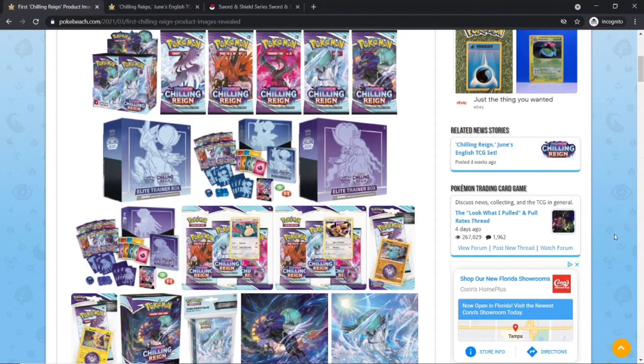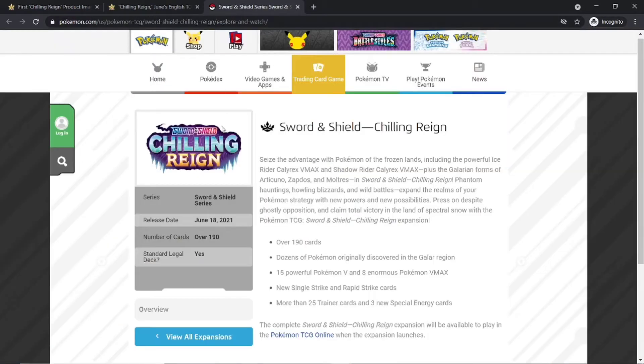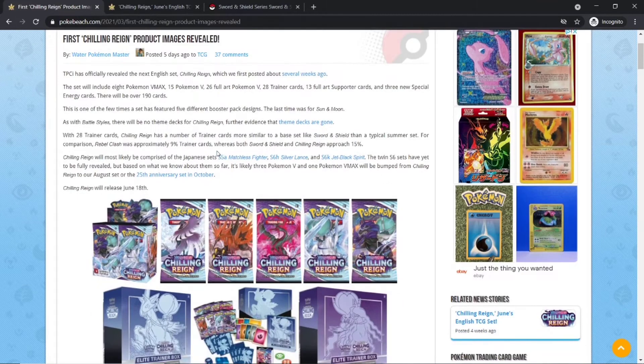What's up everyone, Pikajolt here, and today we'll be talking about the newest upcoming set coming out on June 18th, Pokemon Chilling Rain. This is the newest upcoming Pokemon set, and we've recently received some information from Pokebeach depicting this new set.